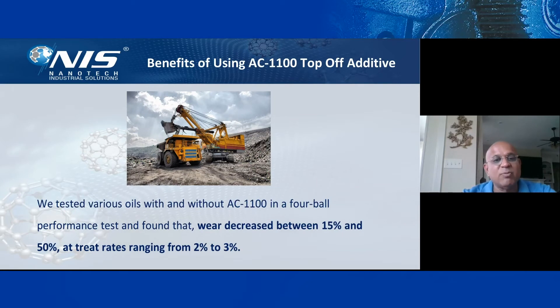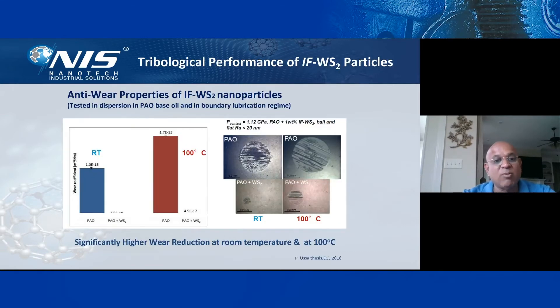Looking at the benefits of AC 1100: we have tested various oils with and without AC 1100 in a four-ball wear performance test. We found that wear decreases about 15% to 50%, depending on which engine oil is used. The treat rate ranges between 2 to 3%, which is a very small, inexpensive treatment rate compared to the benefits you get from this top-off additive.